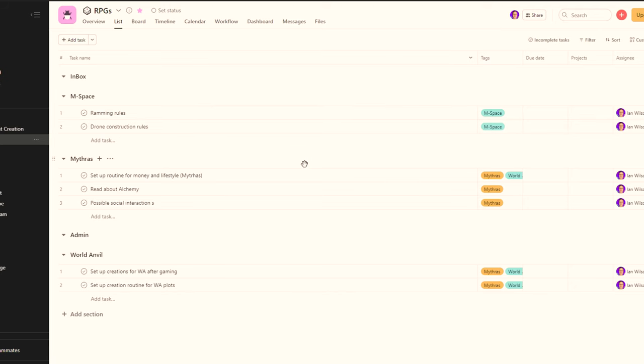It actually took me a while to get used to it, but now I rarely go back to the Kanban view at all. However, one of the things I really like about Asana is that it allows you to have multiple views of your to-do lists. So if I ever want to reminisce for a moment, I can flip back to that board view and just go, oh, I remember you fondly.